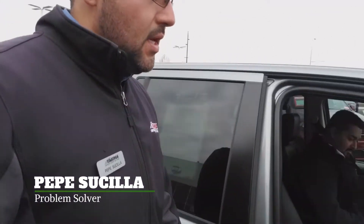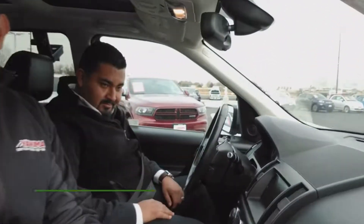What's up guys? Welcome to the second episode of Ballers on the Budget. We are your hosts, Pepe and Juan. And we are taking a look at this 2013 Land Rover LR2 HSE.